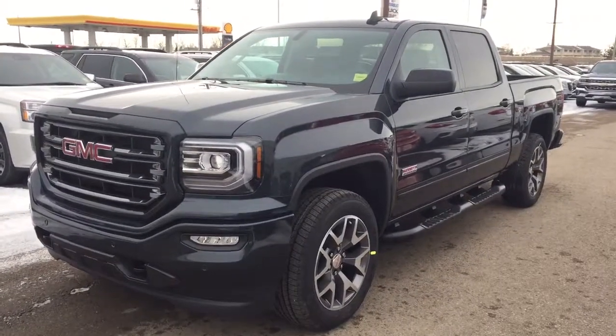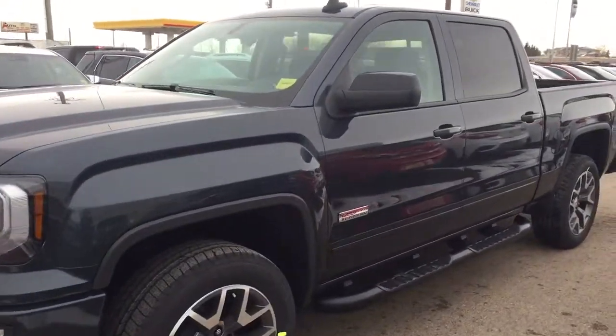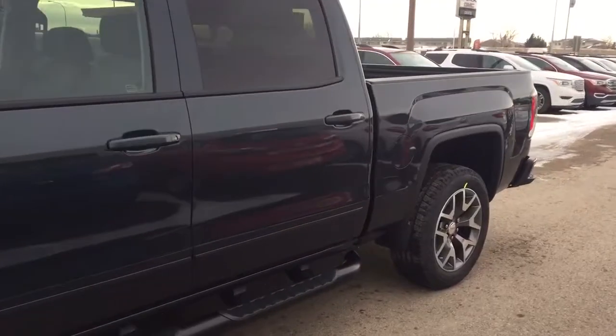Welcome to Davis Chevrolet. This is the 2017 GMC Sierra All-Terrain Edition in the color gray.